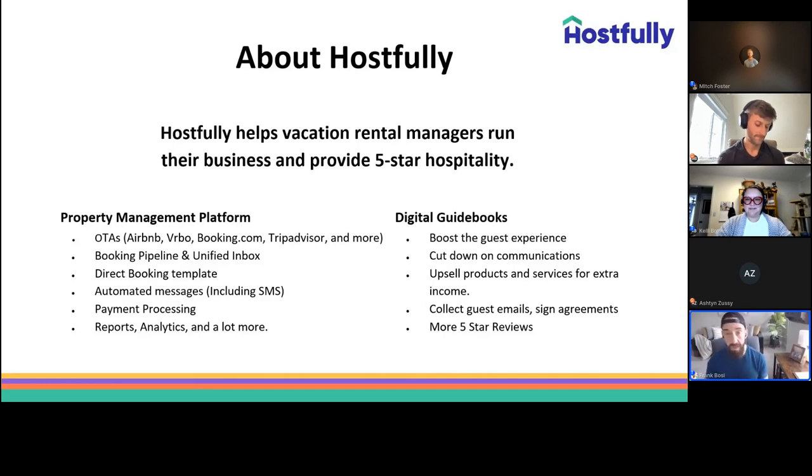As some of you may have already read, we'll be covering pain points around operations, how to use property data to create automated workflows, how to automate communication with your teams while syncing guest communication and operations, and of course, how to verify and deliver prepared properties every time.